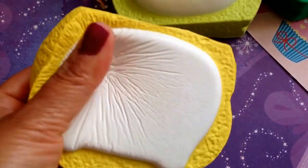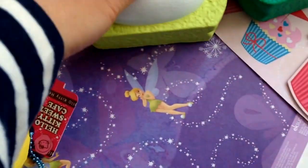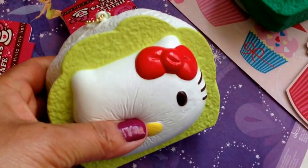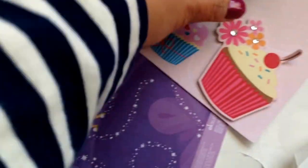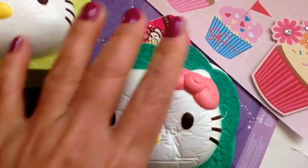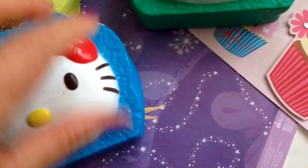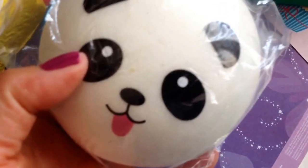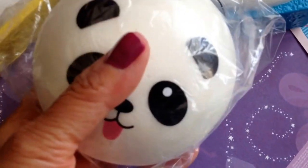Give it a squeeze. This one has a pink bowl; this one comes in a red bowl. And green and pink with the red bowl.